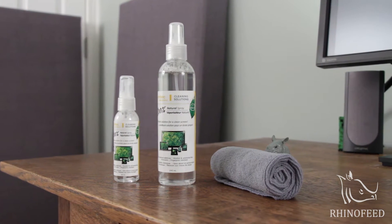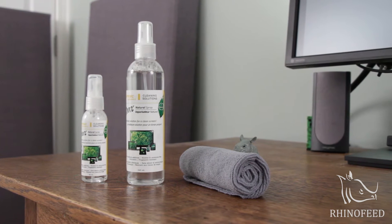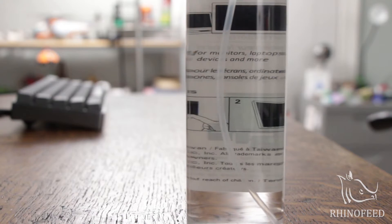Hello everyone and welcome to Rhinofeed. Today I'm going to do a quick product shout out of something that I was very impressed with, and that is the Antec Advanced Screen Cleaning Spray.